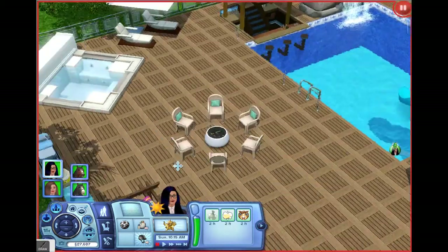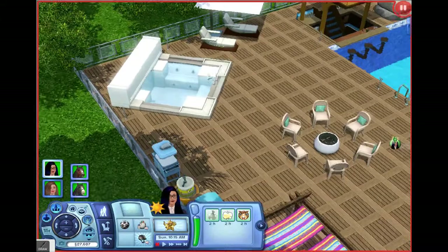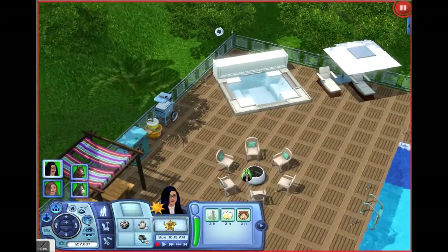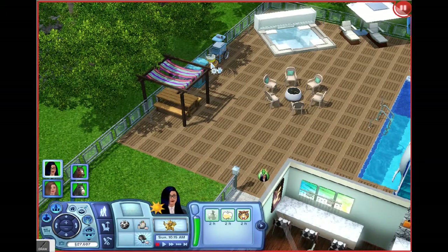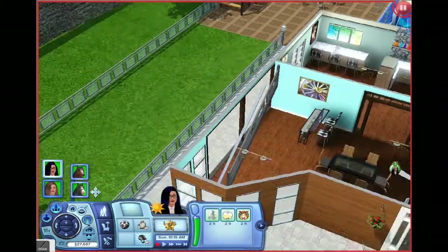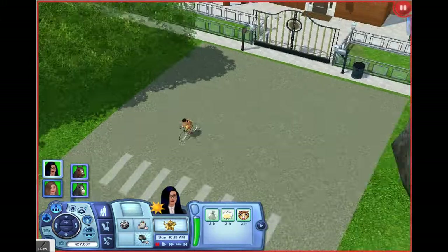We had to clear the recording because it was too long to go onto YouTube. There's the hot tub, and here we have the outdoor cooking stuff — barbecues and things like that.